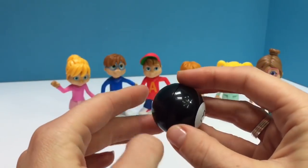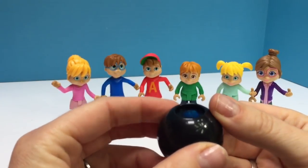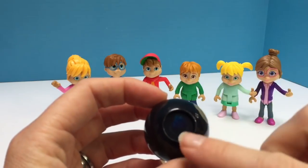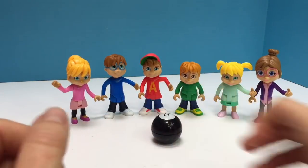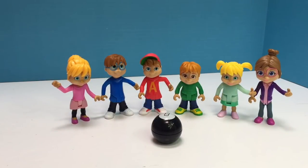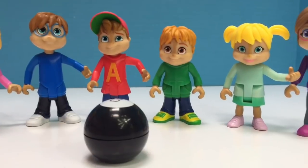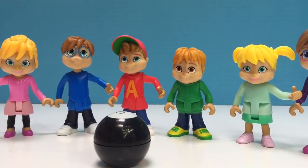It's black and white with the number 8 on it. We're going to ask it a question and it will answer. It won't talk to us — we simply have to read the little window at the top to reveal our answer to the question. What should we ask the Magic 8 Ball today? How about: will we go on an adventure?